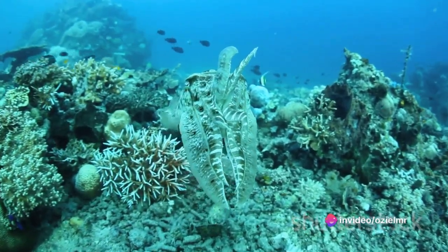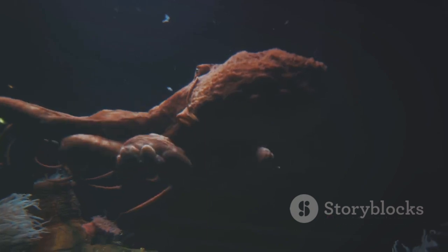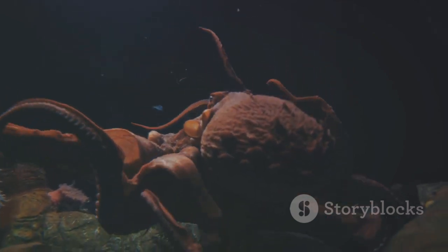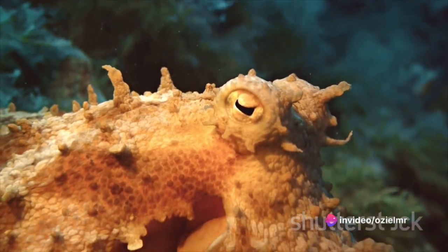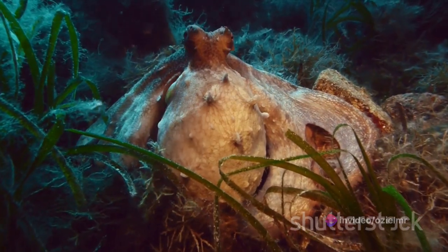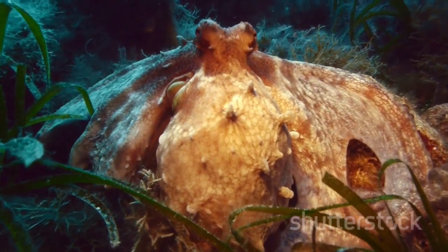But that's not all. The octopus also has cells called eritophores and leukophores. Eritophores reflect light to create iridescent colors, adding an extra layer of complexity. On the other hand, leukophores scatter light, producing white, red, or blue colors depending on the angle of the light. The combination of these cells creates an array of colors and patterns that the octopus can manipulate at will.